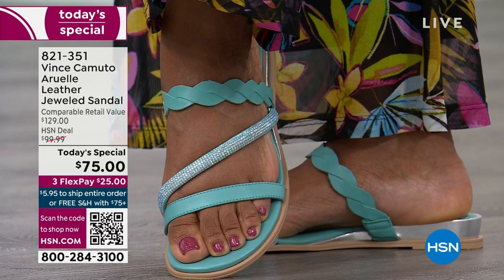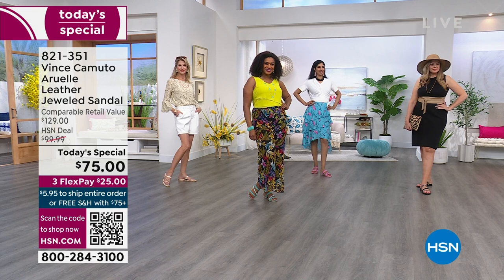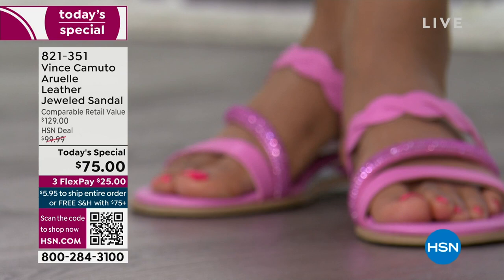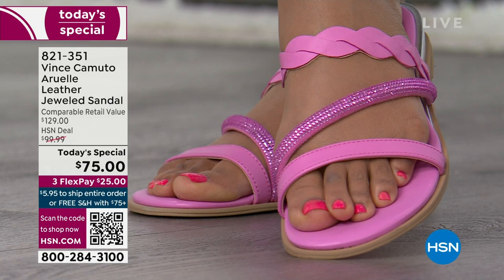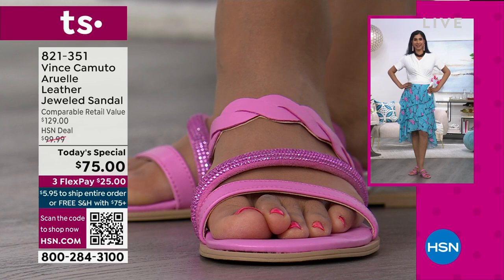This is an HSN exclusive. Do some shopping around — this is an incredible buy at $129 retail. That's what you'll find for jeweled summer sandals. Today, one day only, we can get these out to you for $75. Genuine leather, some of the most beautiful details. I think what I love about it is the perfect balance of color and shimmer without being too overdone. You get that gorgeous Z-shaped band that ever so slightly goes up the foot.